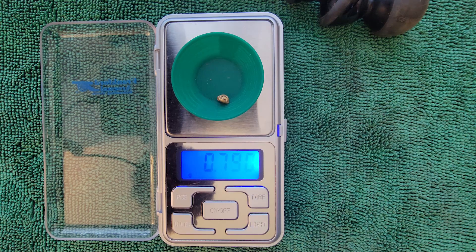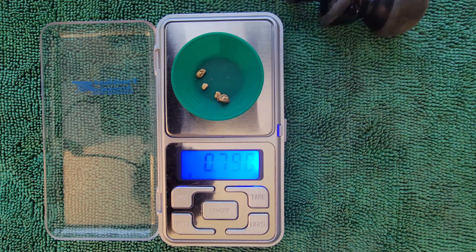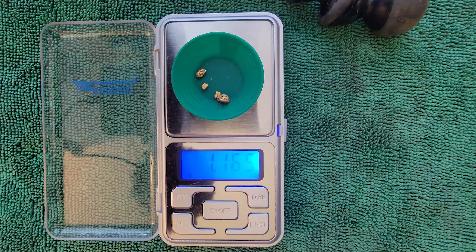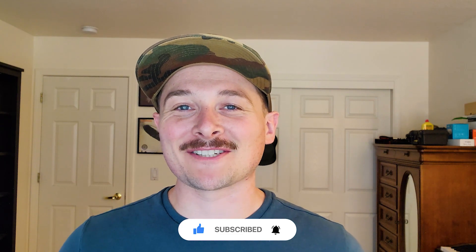A little bit more than I guessed — can't complain about that! Our total weight for all the pieces from the trip: 1.165 grams. I am more than happy to be adding this gold to my collection. I hope you enjoyed the video — if you did, be sure to leave a thumbs up, subscribe, and I will see you on the next adventure.